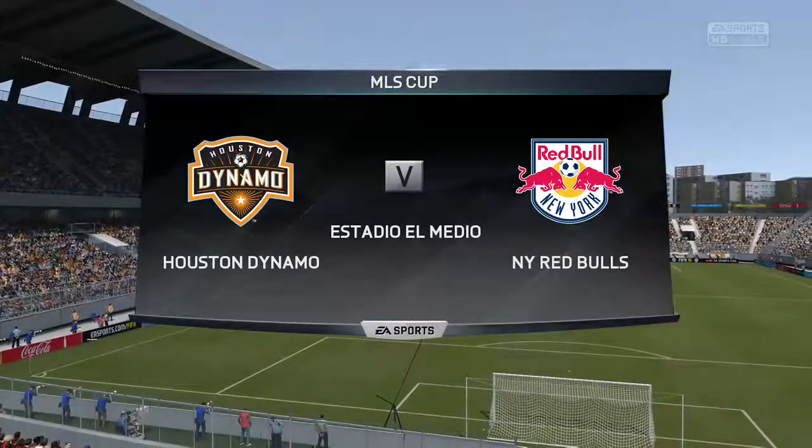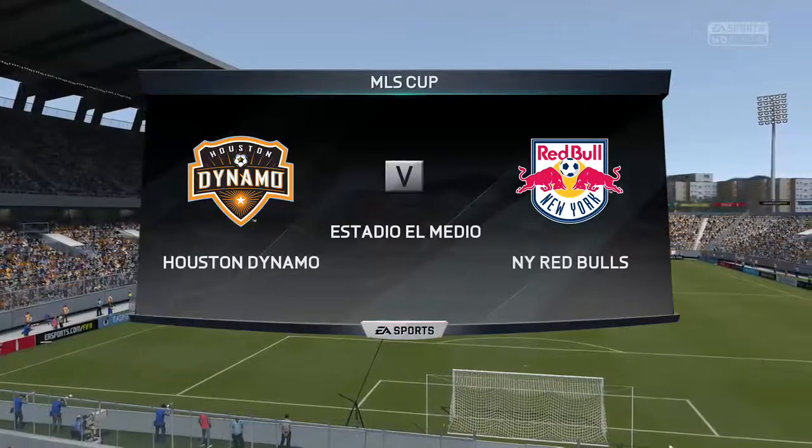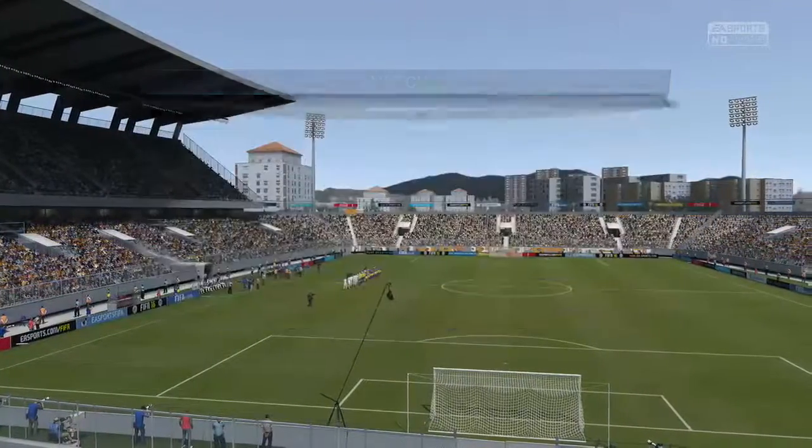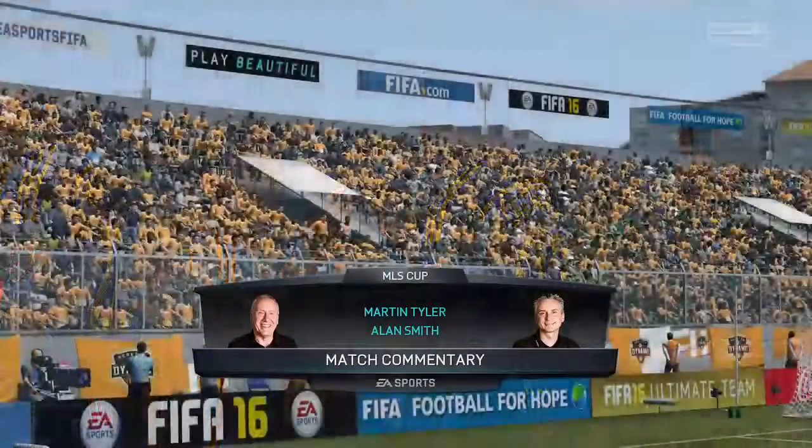Hi there, everybody. MLS Football for you today. I'm Martin Tyler, looking forward to describing the action with the considerable assistance here of Alan Smith. Looking forward to this one. We have Houston Dynamo for you today against New York Red Bulls.